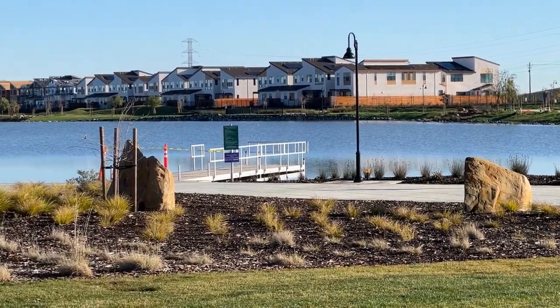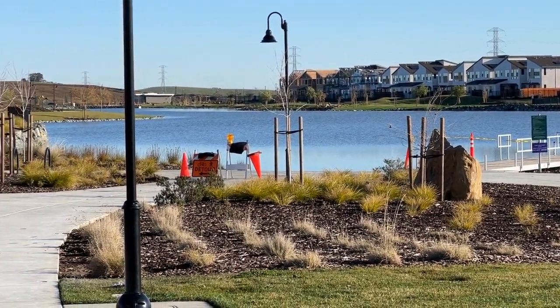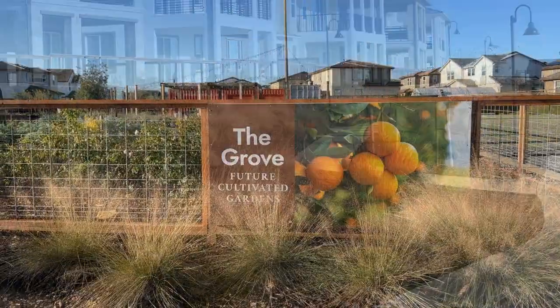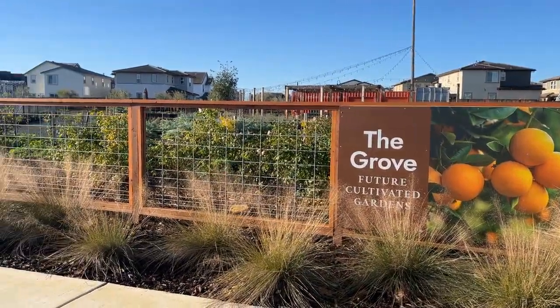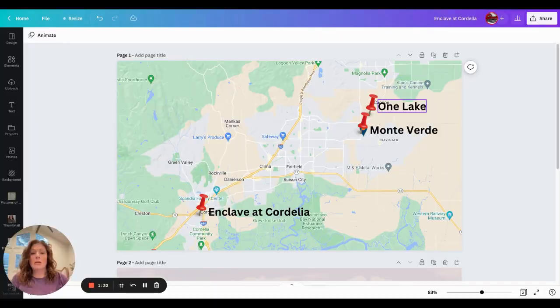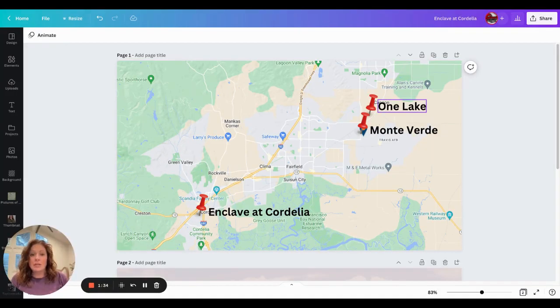They're going to have a library. They have Journey's Coffee there. They're trying to make it a community where everyone will live and stay in the community. It's a great location. There are lots of homes there with different style homes as well, which we will get into later.